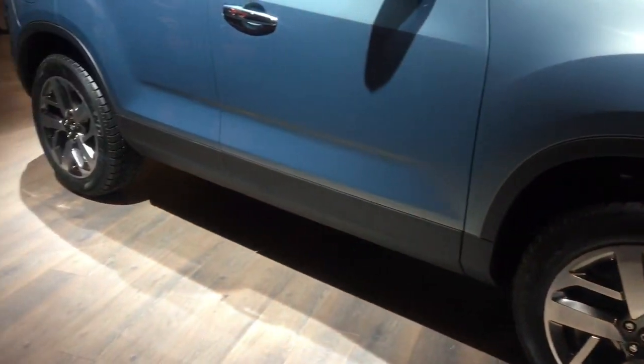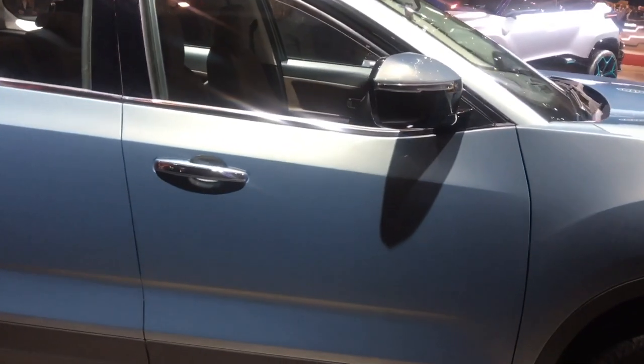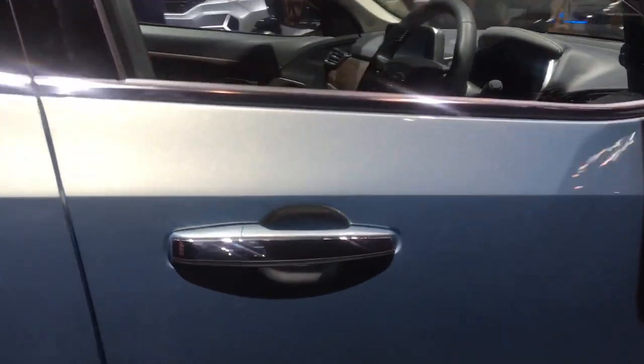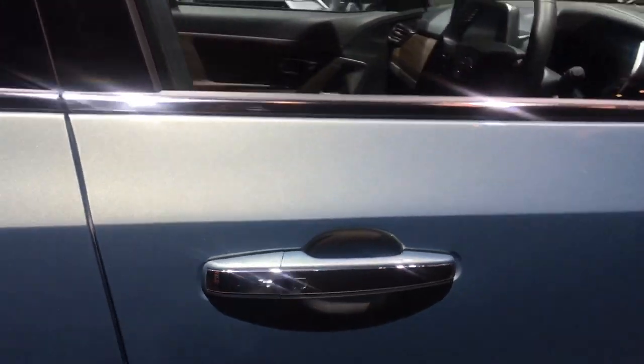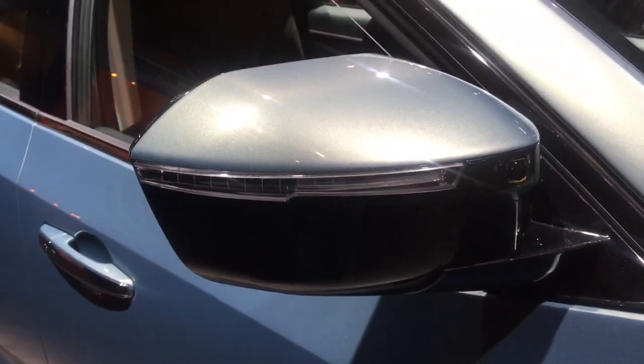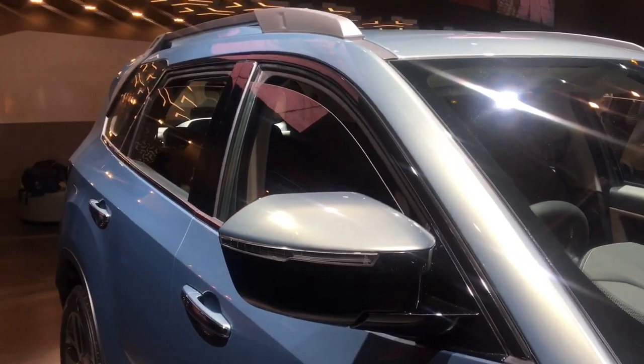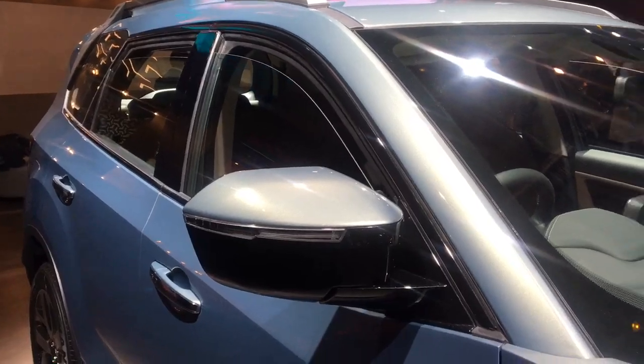Of course there is body cladding on the side to break the bulk, and there's also a dash of chrome to make it look more premium. Here are the mirrors in a dual-tone finish, and there is very little chrome on the car, as is preferred in the international markets.